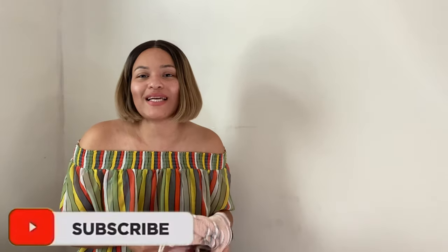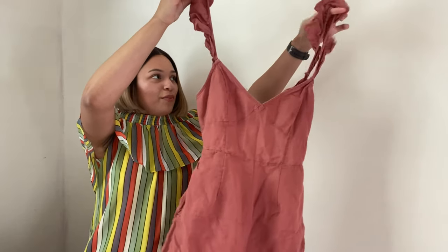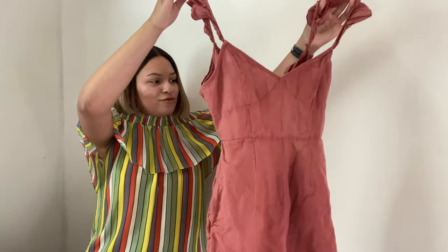Next is this Roxy crop top — I honestly don't know why I picked this up. It's a size medium. Roxy is one of those brands that doesn't retail for much and doesn't resell for much either — resale value is very low. I really couldn't find any comps at all, so this is probably like a $5 sale. I think I just accidentally threw it in my cart.